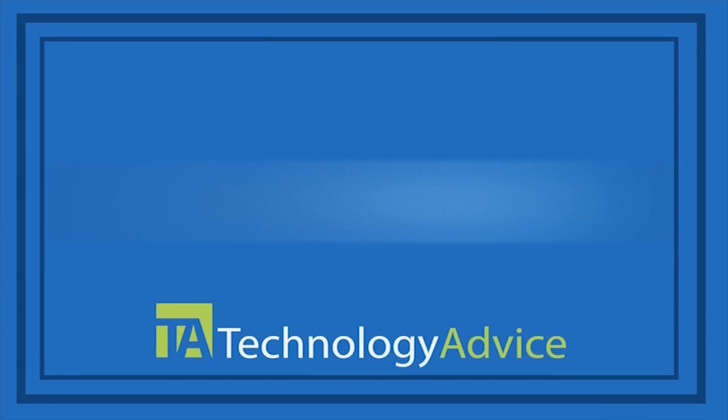Now that you've learned the basics, head over to our website where you can download the complete guide or read more about how CRMs can help your business.